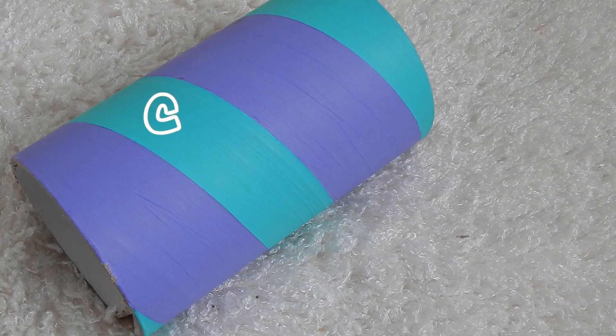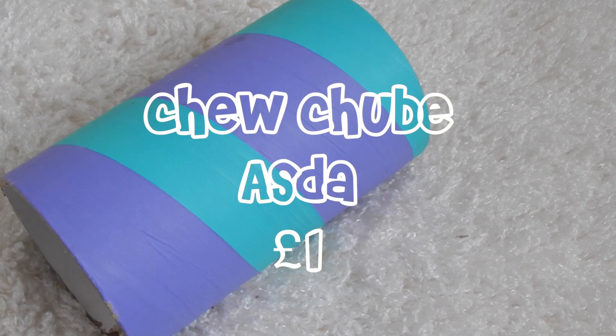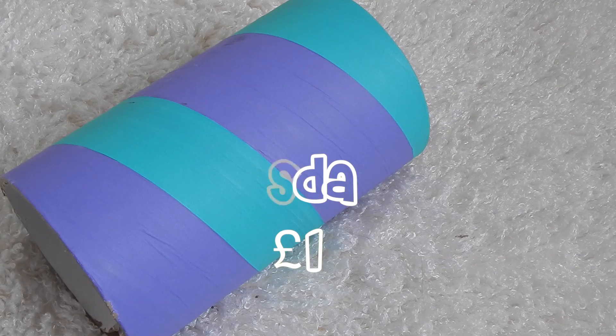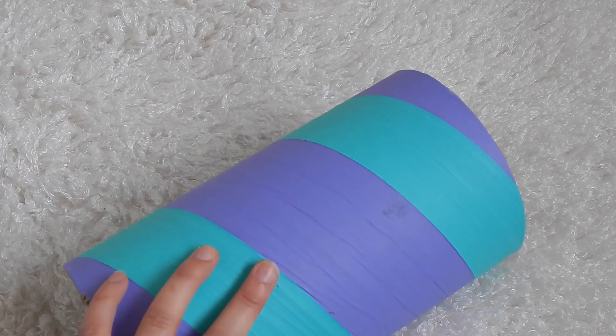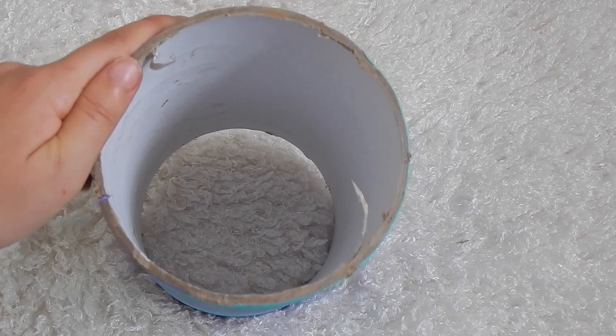My next favorite has to be this large chew tube — this is the guinea pig size one. Coco and the Crazy Cavie gave us this when I went around to her house, and it cost a pound from Asda, so it's really cheap. Minstrel absolutely loves this — it is their absolute favorite toy.